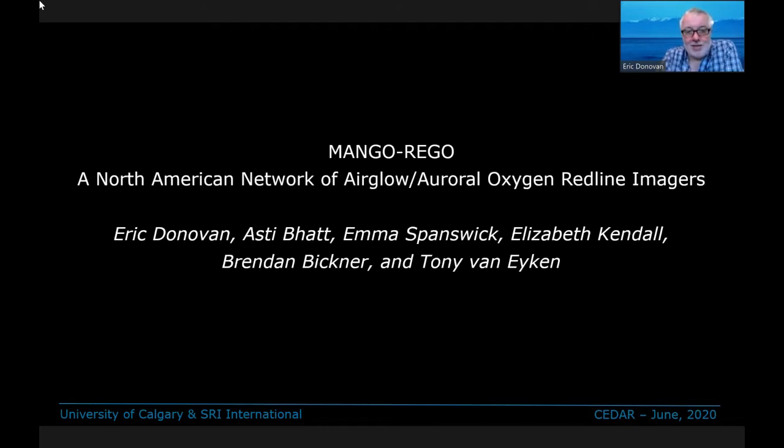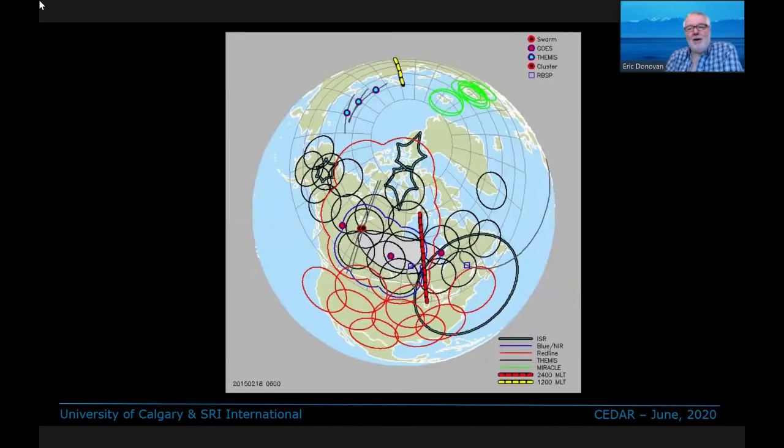This presentation is by myself and Asti Batt, Emma Stanswick, Elizabeth Kendall, Brendan Vickner, and Tony Van Eichen. The idea that motivates this is that we make a big deal — appropriately — out of our ever-expanding networks of ground-based observations that support geospace research and CEDAR research in general.